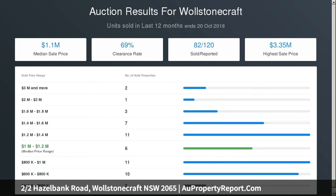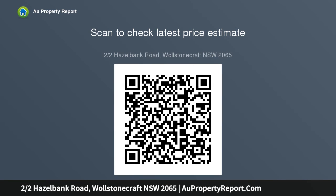Master bedroom with built-in robes, ensuite and ceiling fan. Second bedroom with built-in robes and access to front balcony. Study room, internal laundry, undercover parking, storeroom, video intercom — a secure townhouse of convenience.